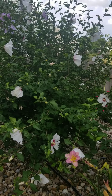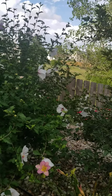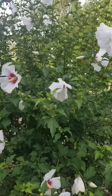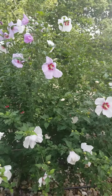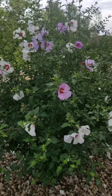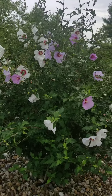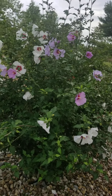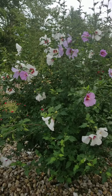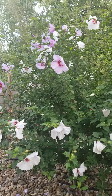It's blooming from the bottom all the way to the top, you guys — this thing is out of control! That purple — that is my favorite color. How beautiful is it!